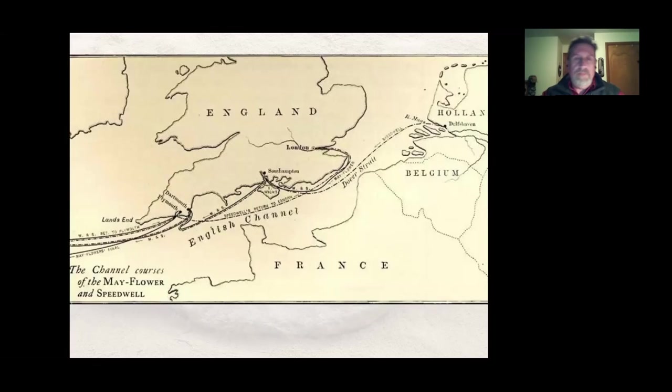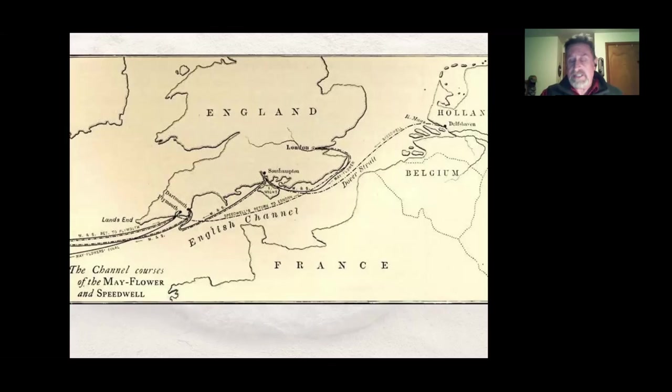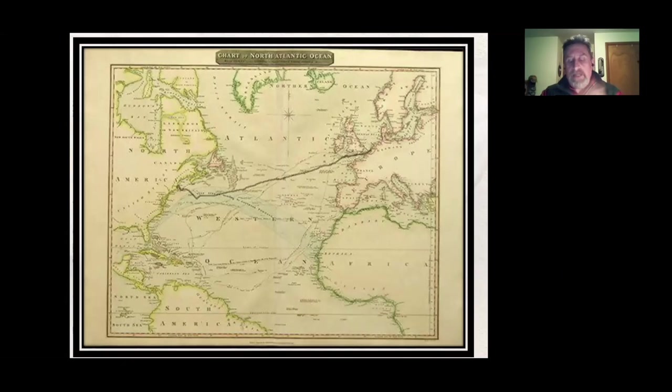They decided to outfit two ships — the Mayflower and the Speedwell — and left England on August 5th, 1620, headed for America. The only problem was they got out to sea and quickly found out that the Speedwell was leaking and unseaworthy. They limped back into port. The Speedwell was not going to make the voyage, so some people had to stay back in England. They jammed as many people as they could onto the Mayflower and set out again almost exactly a month later, on September 6th, 1620.